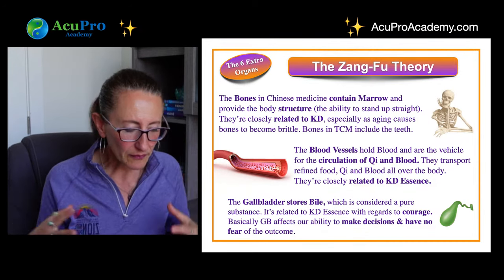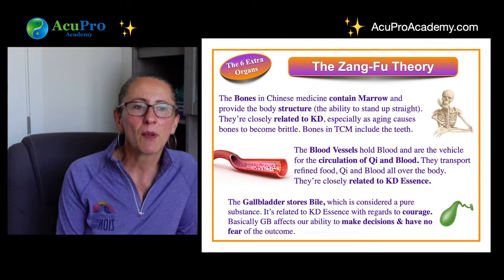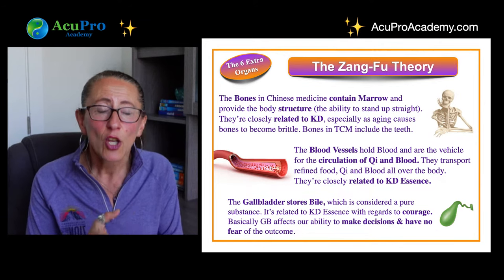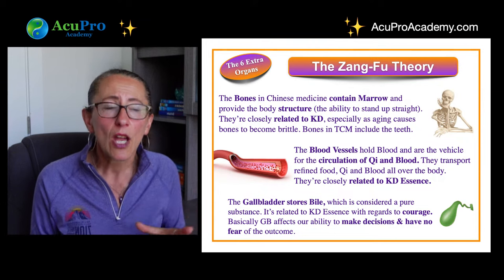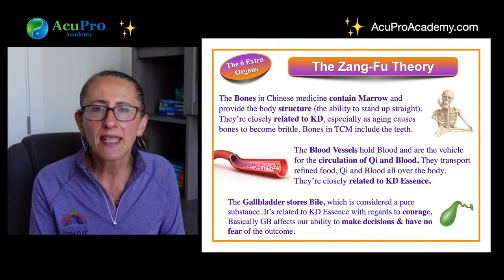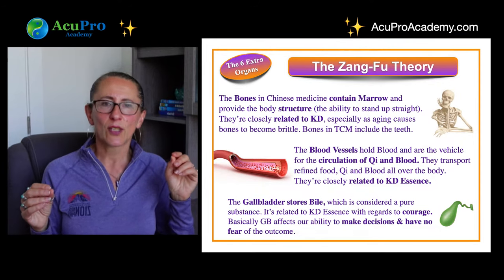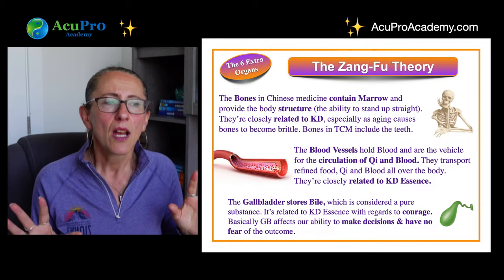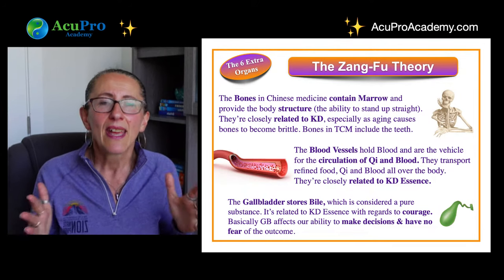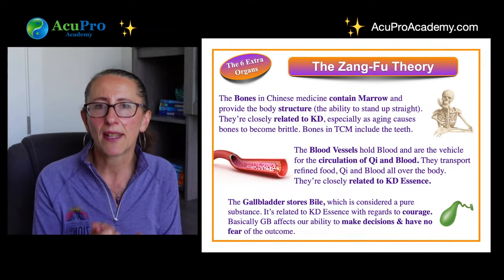The blood vessels hold the blood, allowing it to circulate, and transport qi, blood, and nutrients throughout the body. Blood is nourishing — made of magnesium, iron, and other components. The blood vessels are connected to essence because our blood type — type A, O, AB, B, positive or negative — is essence. We cannot change our blood type; it is carried within those vessels and given at birth.